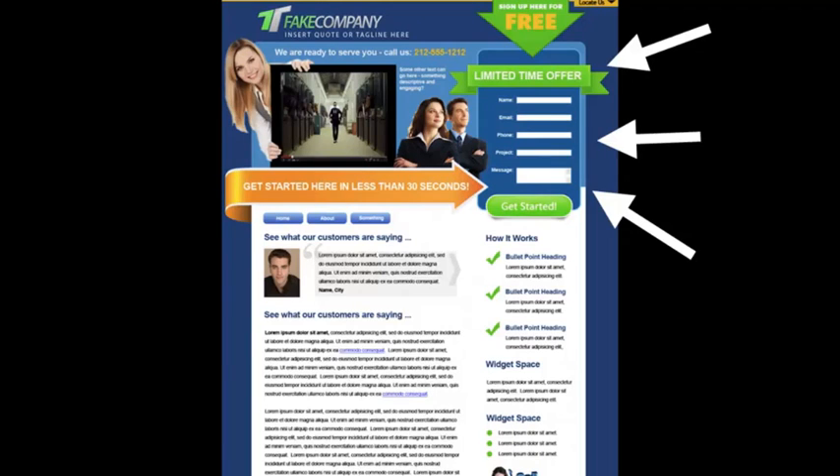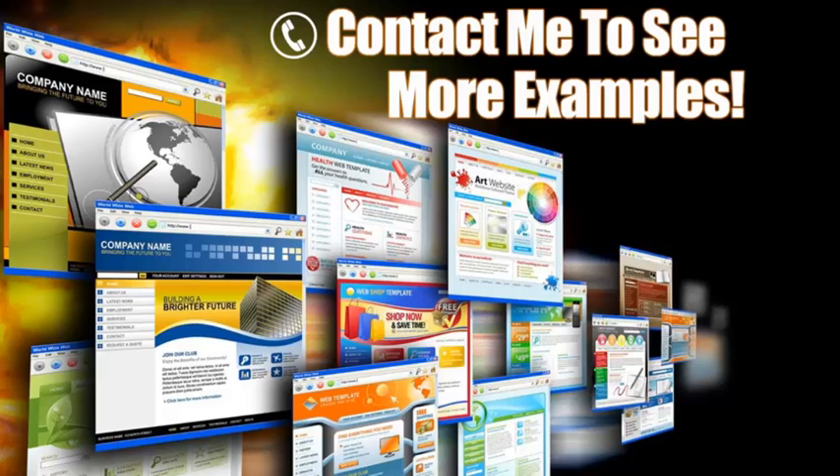Next, look over here to the right — this is a lead capture form. This is key. Some people may not be ready to pick up the phone and call you and may want to request more information. Here you can offer some sort of a bribe with some valuable information in exchange for their contact information. Another trick is to put this contact form on every page, because you never know what page your clients will come in from — so if you have a form on every page, you're guaranteed they're going to see it.